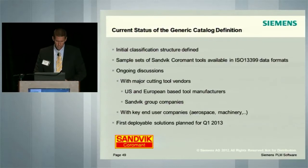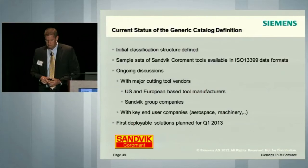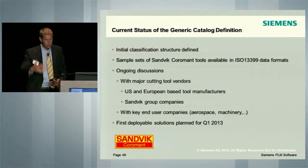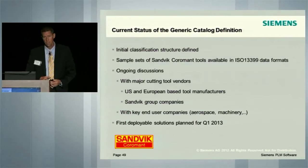Many US and European based tool manufacturers are also being engaged. From the user side to the supplier side, this linkage has to be made. The Sandvik Group companies — I mentioned Walter and Seco — are fully on board to adopt this standard. There's some work to be done with IT and in the virtual environment when you adopt a new standard. We also can't forget key end users. We have some common end users such as Rolls-Royce, Caterpillar, and Pratt & Whitney — very large users of data who are challenged with this type of scenario. We're actively going and talking to them about this initiative.